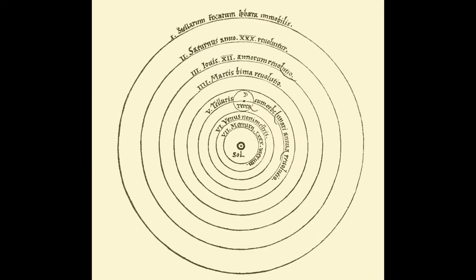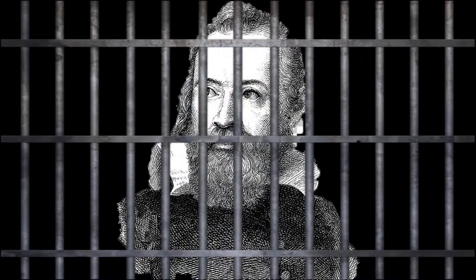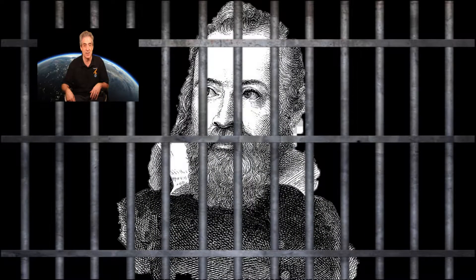Galileo quickly became convinced that Copernicus's heliocentric model was absolutely correct, a position that would ultimately see him placed under house arrest by the Catholic Inquisition until his death in 1642. He was actually imprisoned for nine years because of this theory.